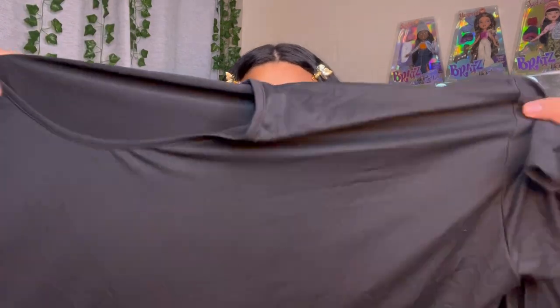So this is a two-piece, a co-ord set — biker shorts and a long shirt but the shirt has slits on the side. I wanted this just so I can stay at home, something simple. The material feels really nice and stretchy so I'm super excited for this.